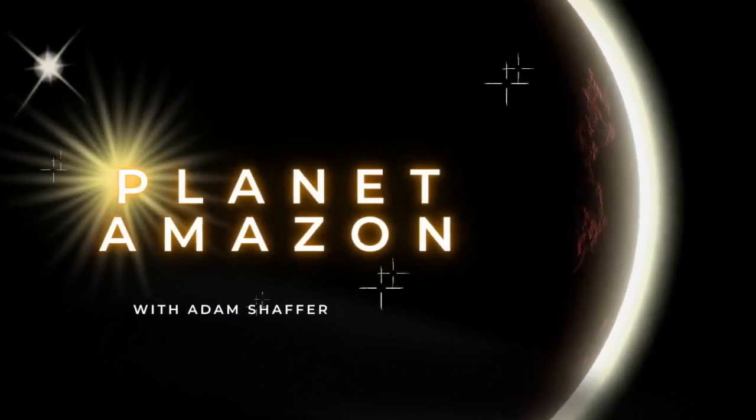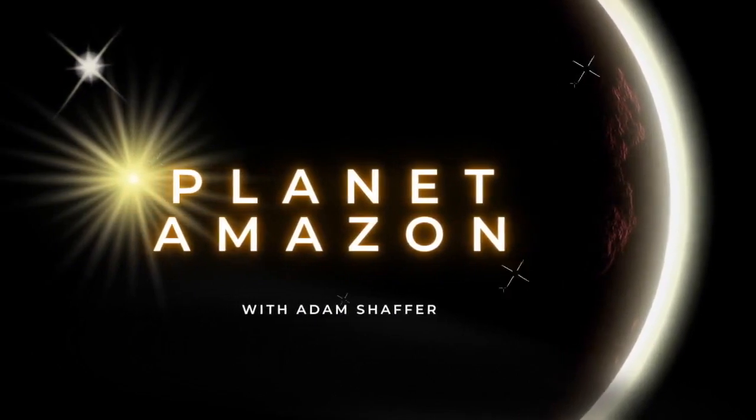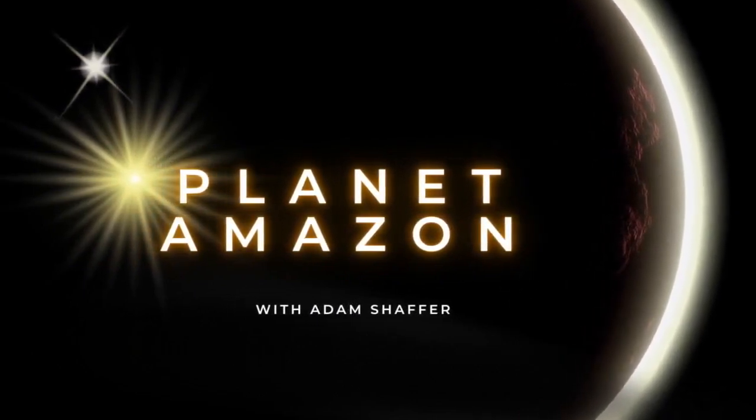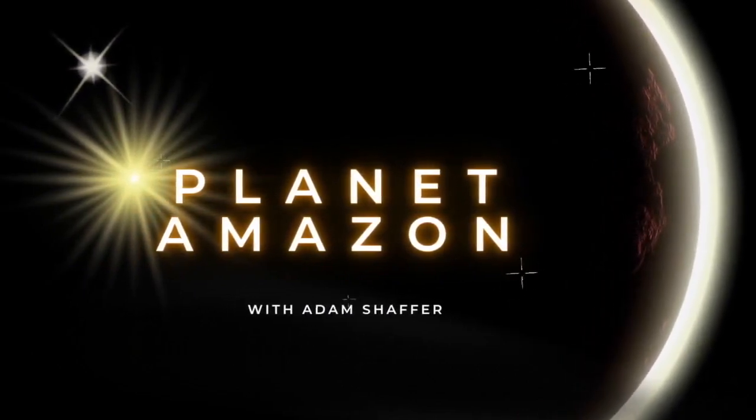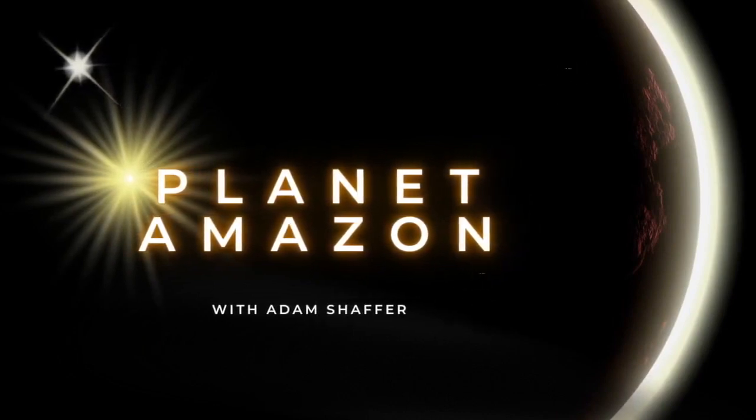Welcome to the Planet Amazon podcast with Adam Schaefer, where we explore the world of Amazon and other e-commerce marketplaces. Join us as we delve into the latest strategies and tactics for successful selling on the world's largest online marketplace. Hello, I'm Adam Schaefer and welcome to Planet Amazon, where we talk about all things Amazon. Today we're going to talk about commercial products on Amazon.